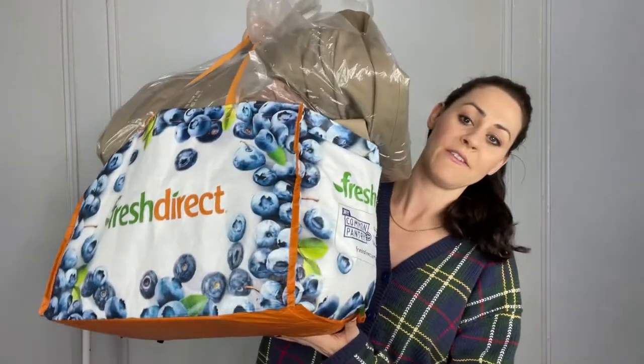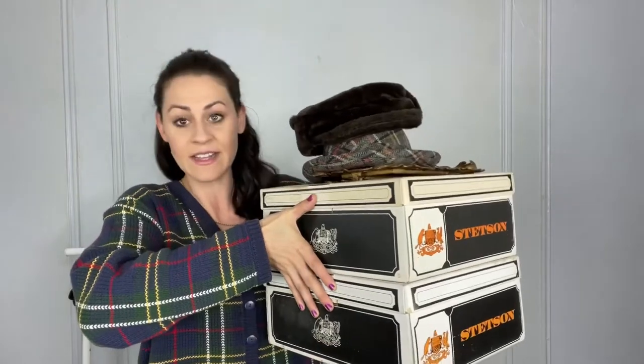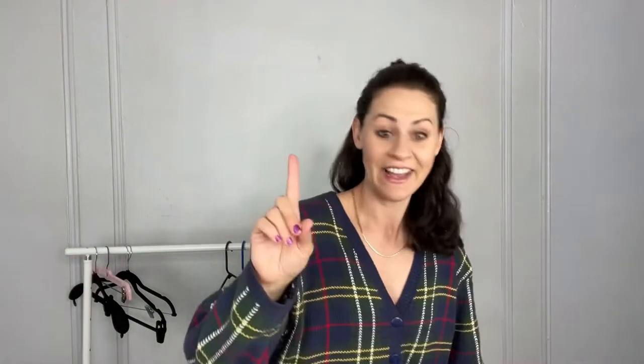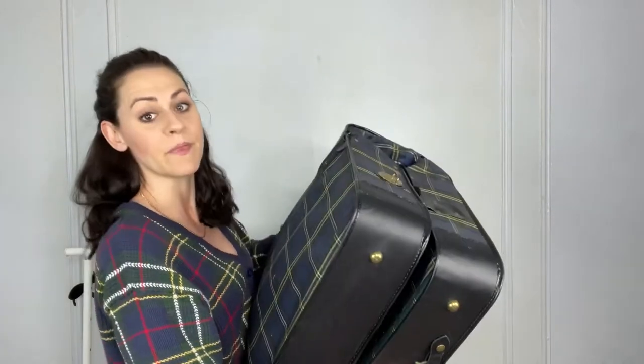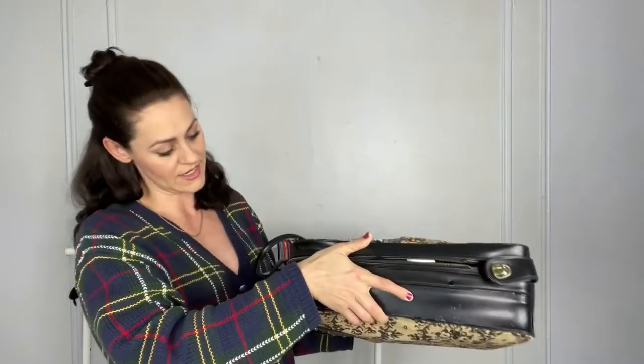For reference, I filled two Fresh Direct bags — mostly clothing, maybe some shoes. I also have this stack of hats, a picture frame, a vintage folding hanging bag luggage full of suits, and last but not least, a vintage travel bag full of miscellaneous things.